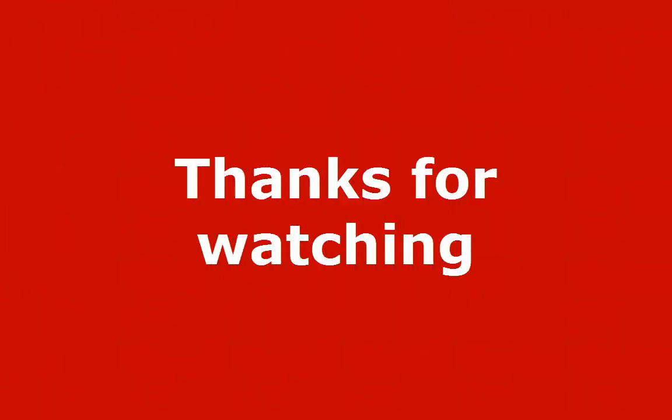Thanks for watching. If you liked this video, please subscribe to our channel and hit the thumbs up button. If you know any similar interesting websites, feel free to share them in the comments section.